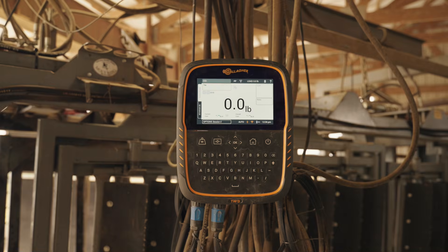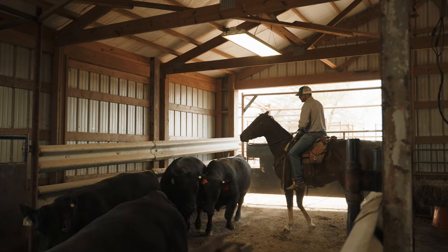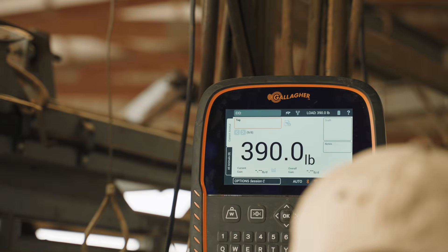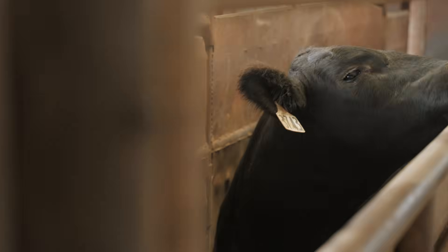We use Gallagher because of the simplicity in it. Convenience is key in our line of work. With the TW3 scale head and the HR5 EID reader, we can basically know every animal in real time on the ranch. We use the TW3 scale head to identify animals and track, feed, and cull animals that don't produce for us.